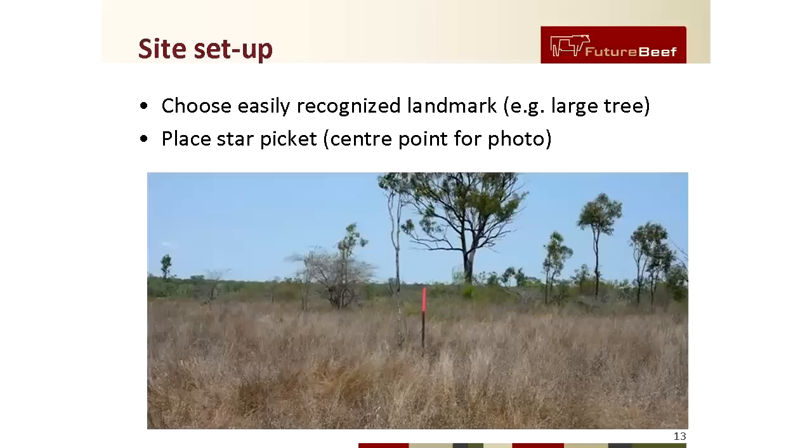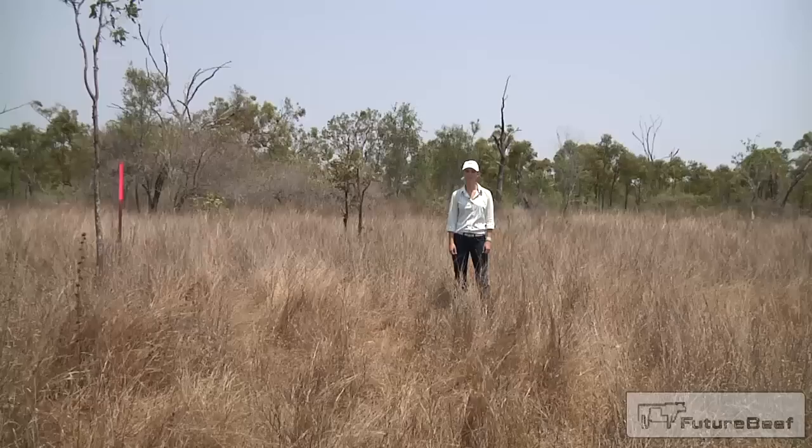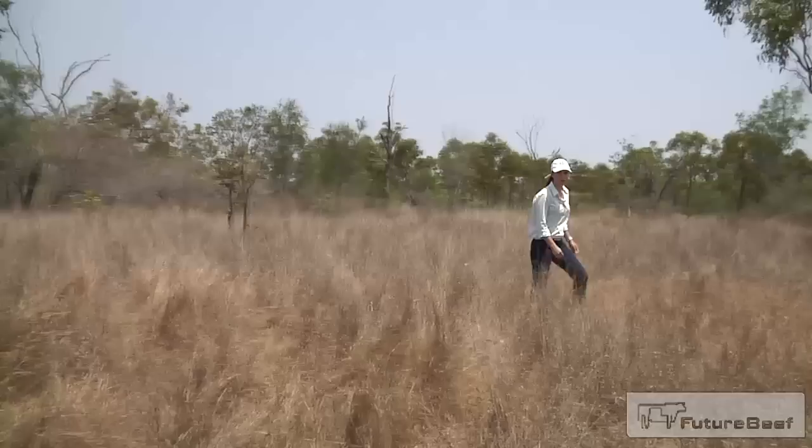For the purpose of this demonstration video, we selected a site with a large tree about 30 metres in the background. This will make the photos easy to recognise when comparing photos from the same site. Once you are happy, place a star picket near the permanent fixture as this will be the centre point for your photo. Then place a second star picket 10 metres north from the first — this will be where you take your photo from.